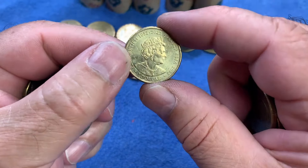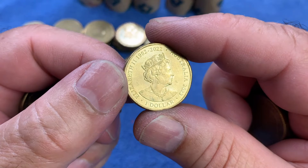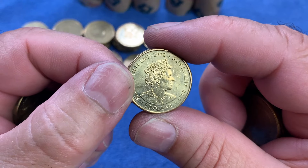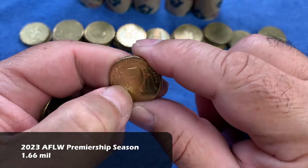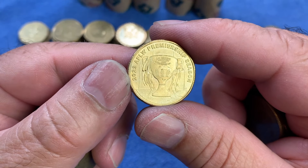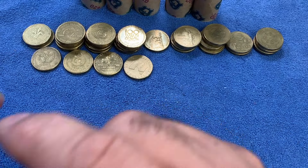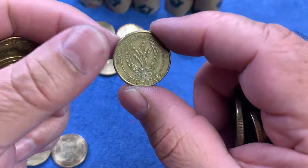Here we have a 2023 coin with a memorial Queen's portrait effigy and $1 in the legend — so it's going to be something without a denomination on the reverse. It's an AFLW Premiership Season Cup coin. That is a low-minted not-intended-for-circulation coin issued through the Royal Australian Mint and Australia Post as part of the AFL series. It's a very nice coin, but I have a few, so it'll go into my wider collection.